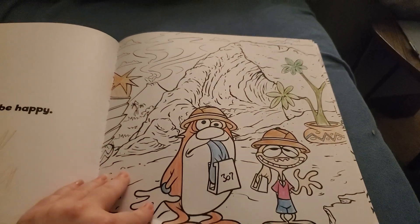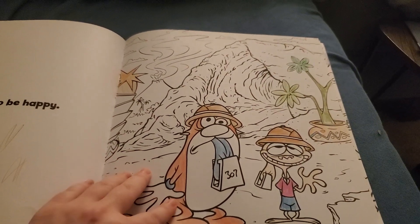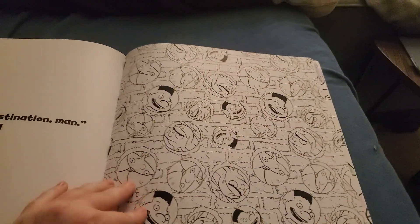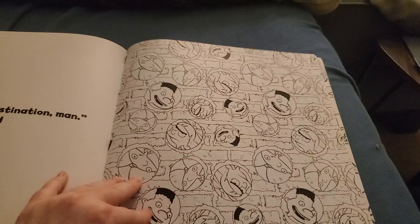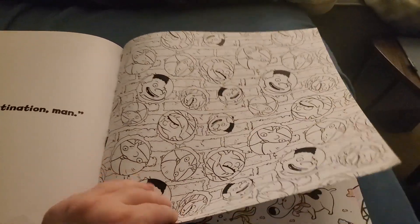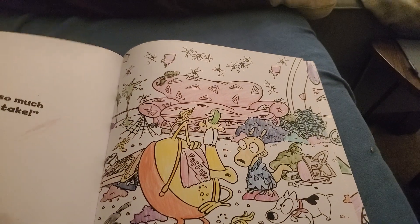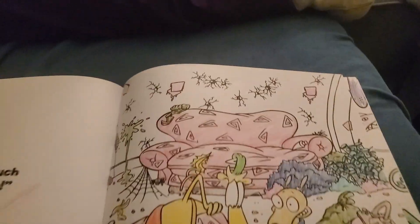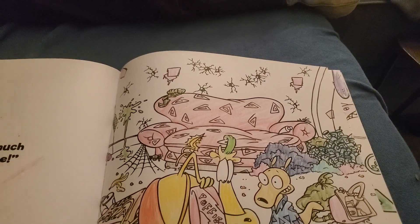That was easy. I think I did that as soon as I got this book. That's Ren and Stimpy. Here's Arnold, Gerald, and Helga again. I don't know if I even want to color that page — it seems kind of bland. Here's Rocko with Heifer. Sometimes it's an armchair and sometimes it's a couch.